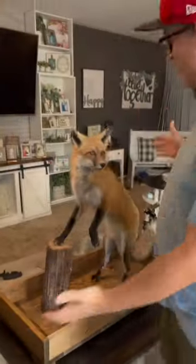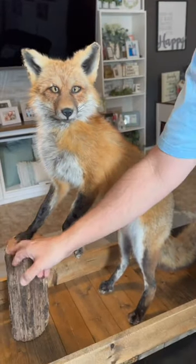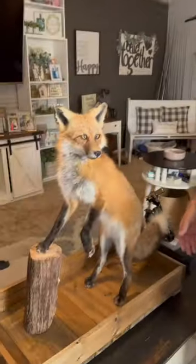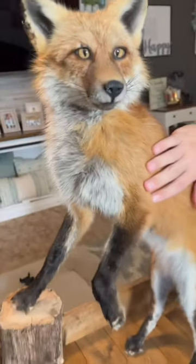Right here is the new fox mount. You guys comment down below what you think. I did decide to go with him with his foot on a little log, and this little pose, which is like a common pose for foxes. The guy that actually ended up doing my mount said he was probably a slightly above average fox. Just take a close look at this guy — such a beautiful animal. Look how thick that coat was right there.